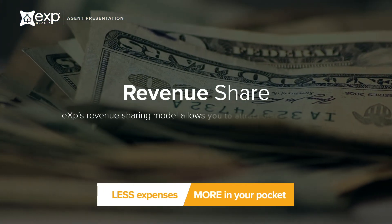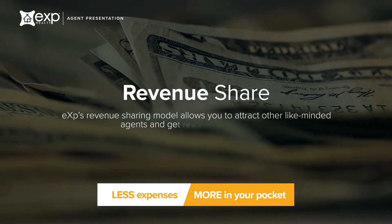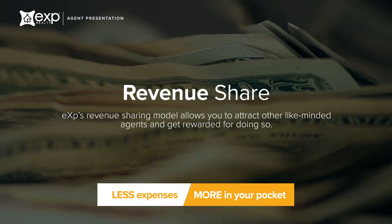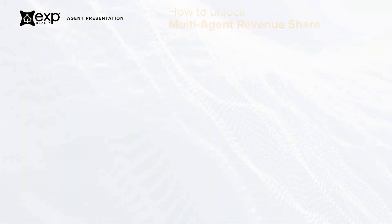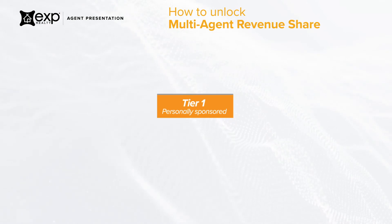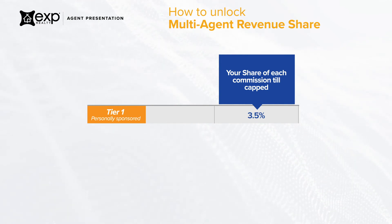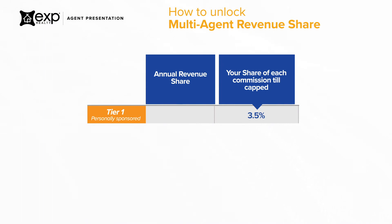One of the most exciting aspects of our compensation plan is our revenue sharing model, which allows you to build a monthly leveraged income by attracting productive agents to the company. Tier 1 contains the agents that you personally attracted to the brokerage. For each commission on this tier, you will receive 3.5% of their total commission. This amount is taken out of eXp's 20%, not out of the agent's 80% commission. Once the agent has hit their annual cap, they start receiving 100% of their commissions, which is why the max you can earn on this tier per agent is $2,800.